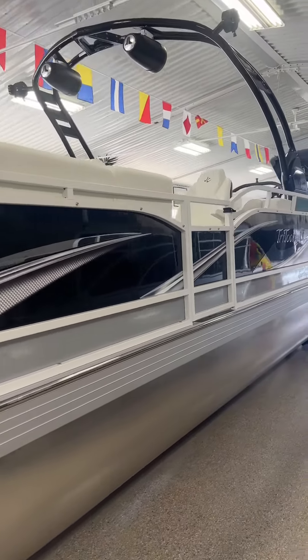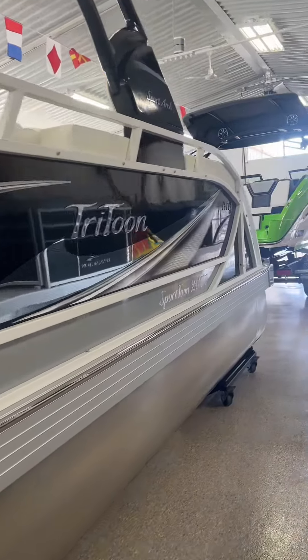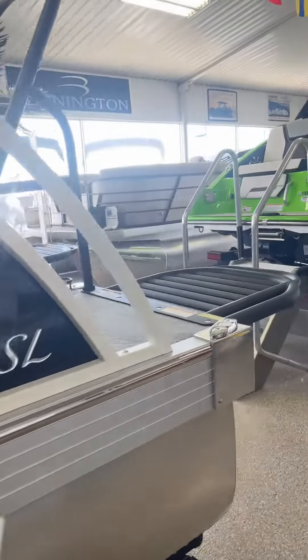Hey guys, it's Brittany from Spin Today. JC Tri-Tune is the most unique boat you can find in our showroom. They have been making tri-tunes for about 40 years and they're the innovator of the tri-tunes, starting the new age of pontoons.